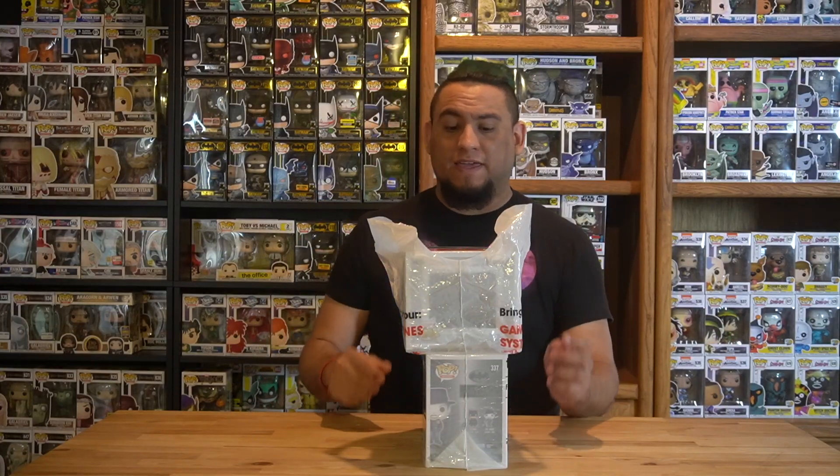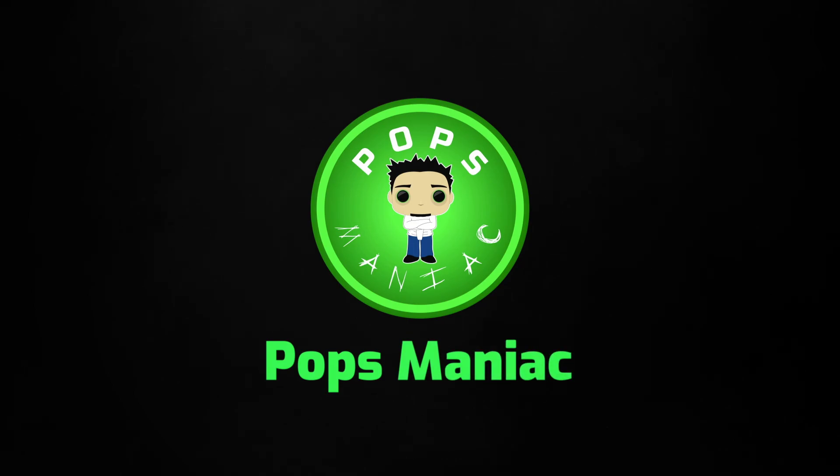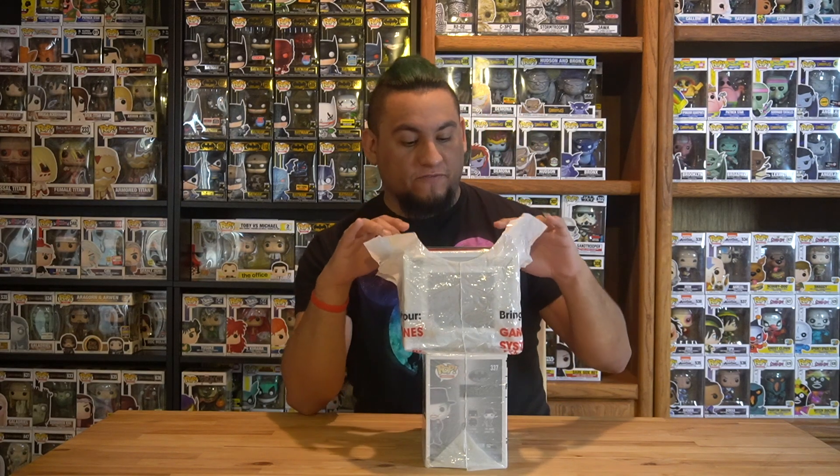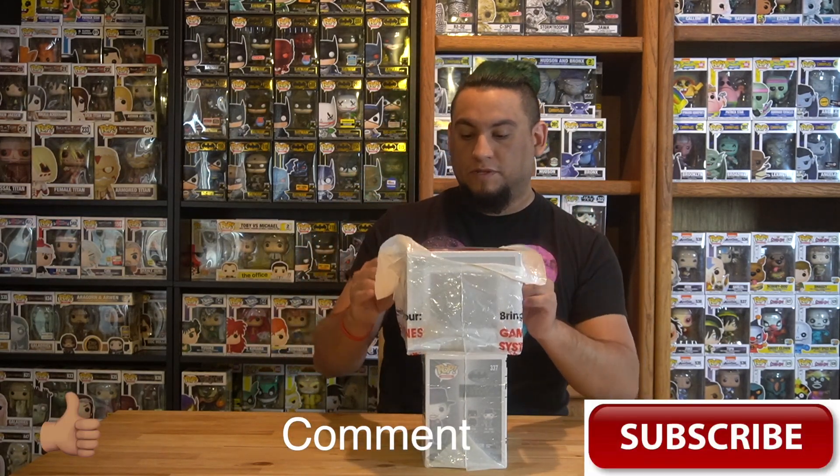What is up guys, Pops Maniac here and today I've got a couple pickups from GameStop. Let's get into it.